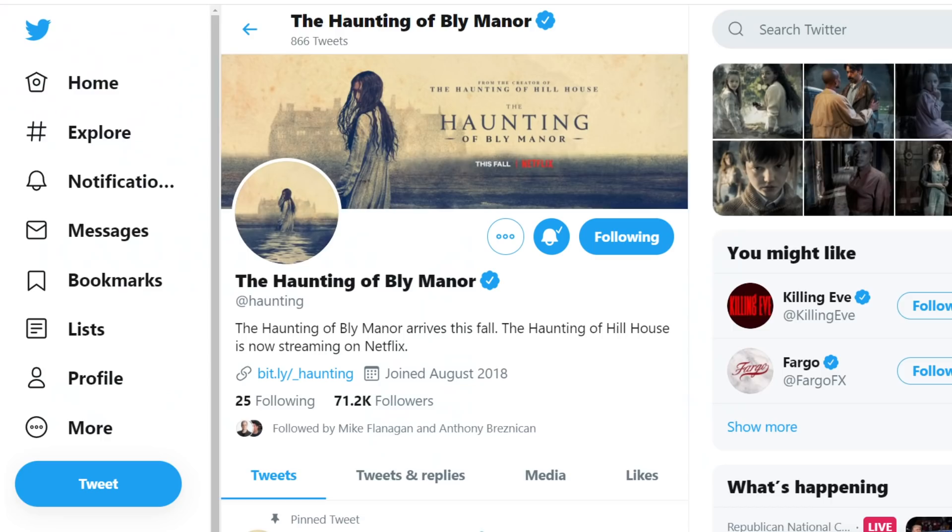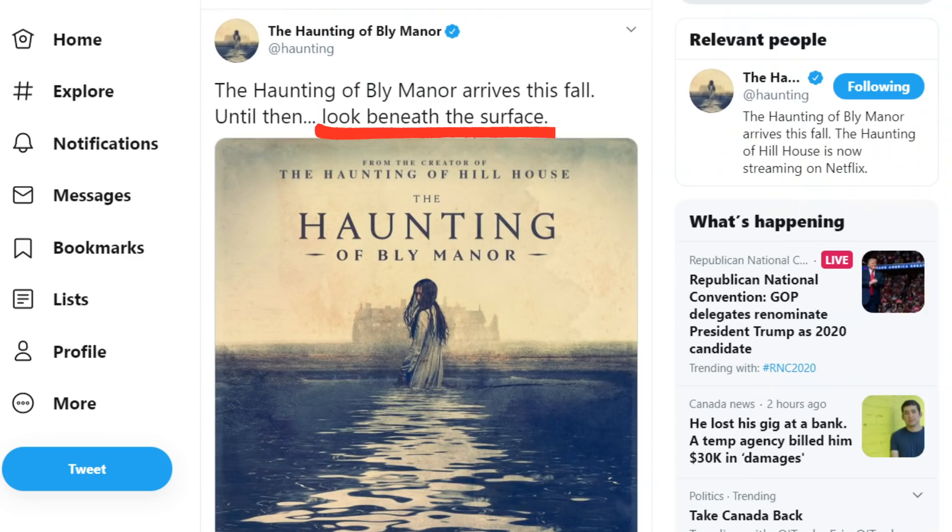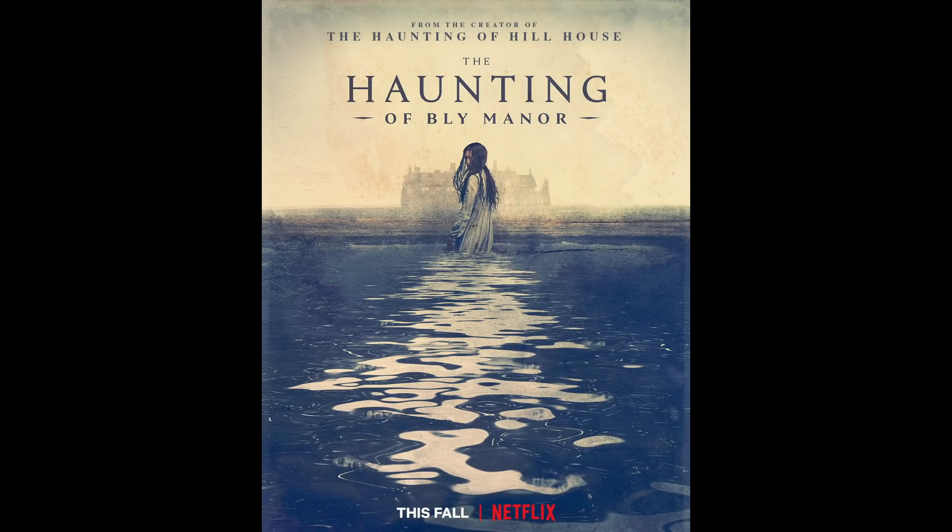The official Haunting of Hill House Twitter account has changed its name to The Haunting of Bly Manor, and it's also updated its banner with the first official poster. There's a little hidden Easter egg where the account says to look beneath the surface, and if you zoom in on the water, you can make out the reflections of characters in the show.